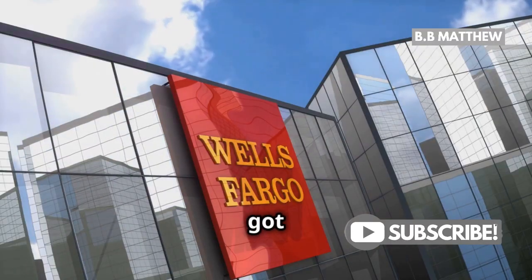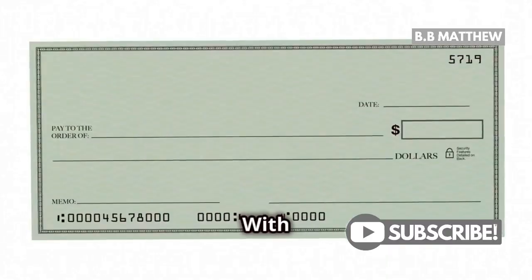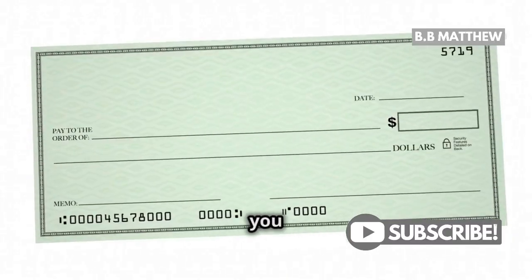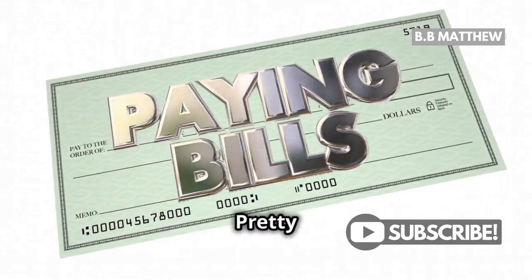First up, if you've got a Premier checking or Prime checking account, you're in luck. With these accounts, Wells Fargo offers free standard wallet checks. That means you won't have to spend a dime to keep your checkbook stocked. Pretty awesome, right?